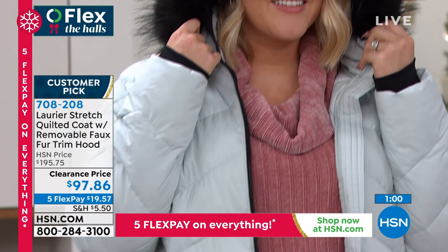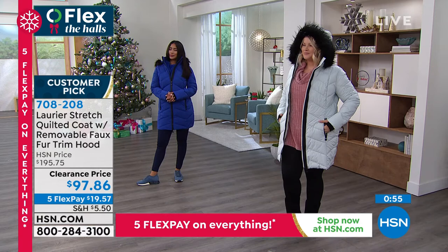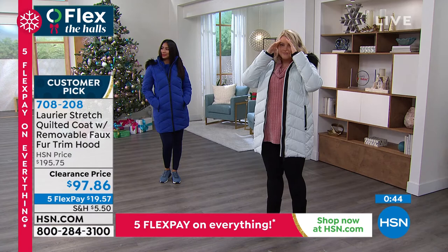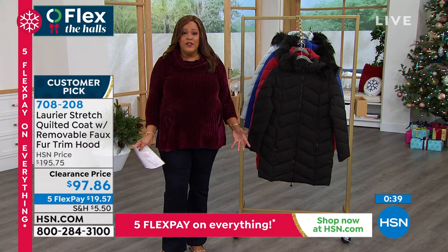We have our beautiful Amanda — she's in the 1X, wearing that gorgeous silver that is so pretty. And then we have Val, who's a size four — she has on the small and Val is in that beautiful deep royal. So there it is in small, and then you're looking at the 1X. It fits everybody beautifully and everybody is saying it's true to size. And this is breathable.